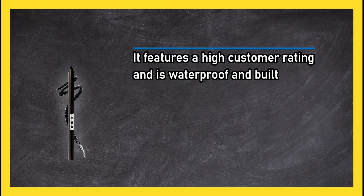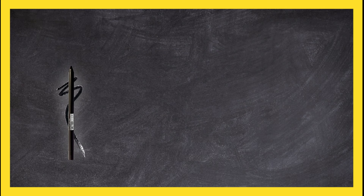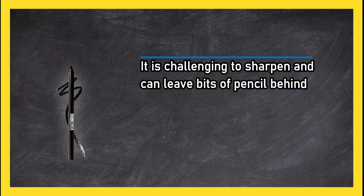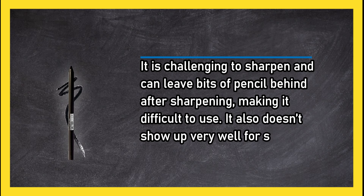However, it is challenging to sharpen and can leave bits of pencil behind after sharpening, making it difficult to use. It also doesn't show up very well for some buyers.